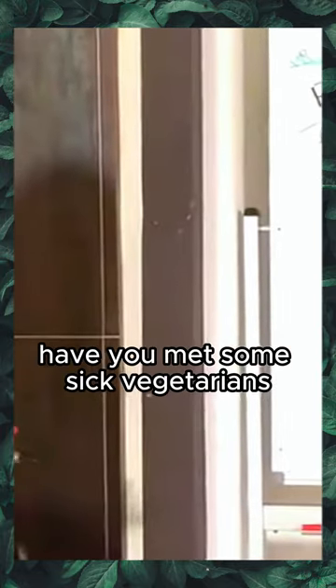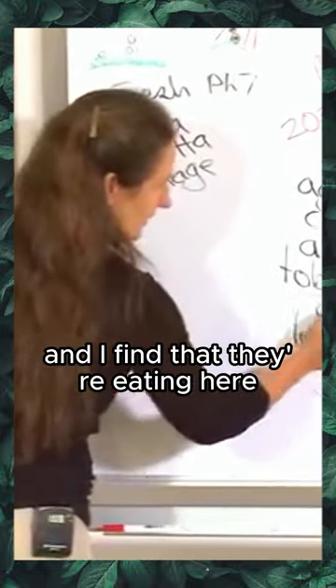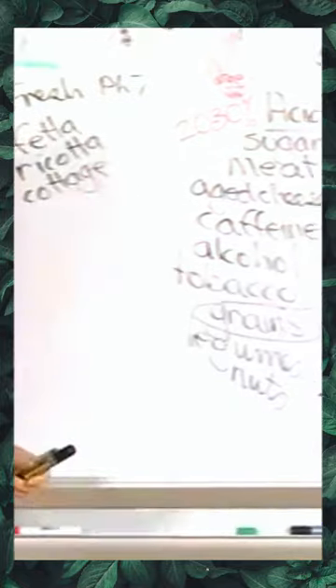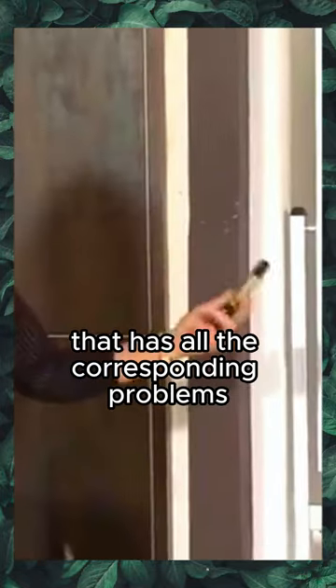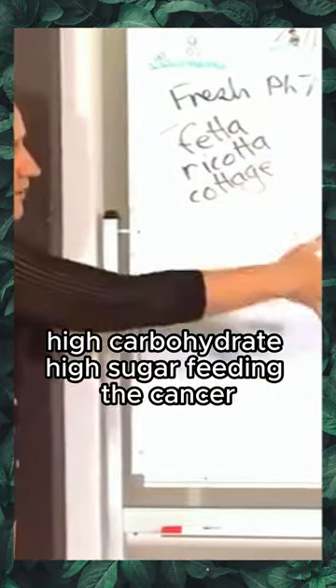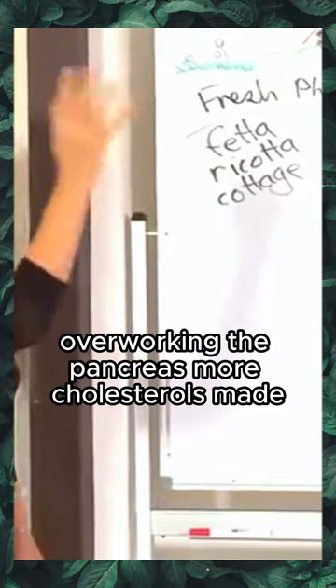Sadly, the sick vegetarians I meet are eating in the high acid-forming grain section, creating a high-carbohydrate diet. That brings all the corresponding problems: diabetes, weight gain, high carbohydrate and high sugar feeding cancer, overworking the pancreas, and more cholesterol being made.